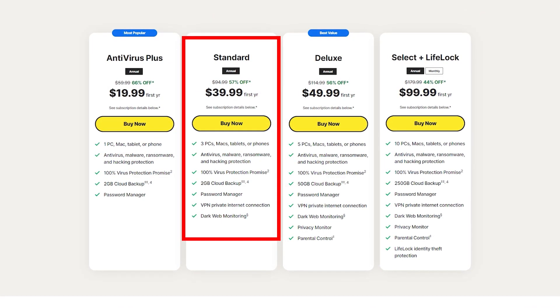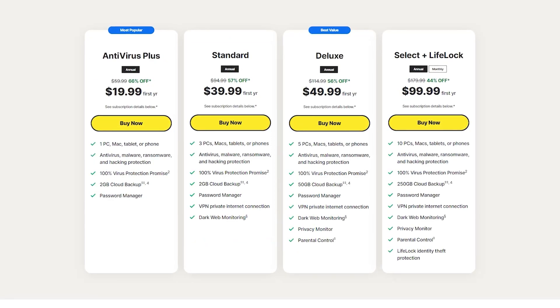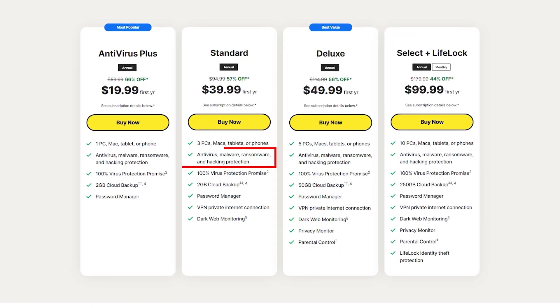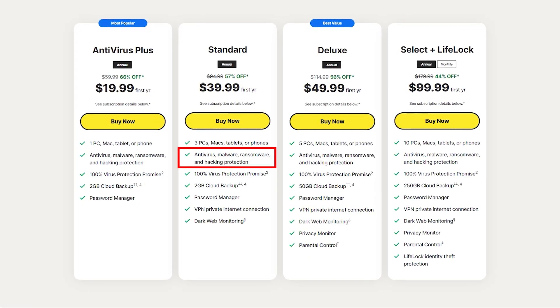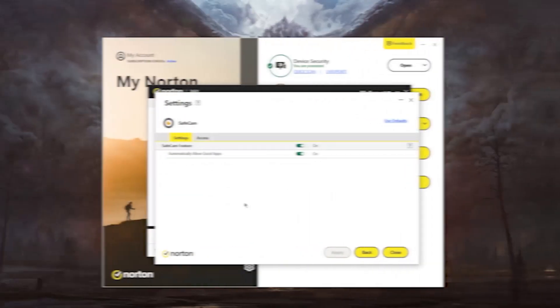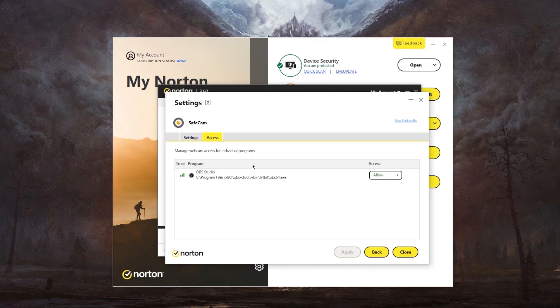Their seamless integration of sophisticated scanning capabilities means that neither speed nor safety are jeopardized. It's clear that while Norton basic provides a good level of protection, upgrading to a higher tier plan is a wise decision. The features you get with Norton's basic plan include anti-spyware, antivirus, malware and ransomware protection, cloud backup, a firewall for PC and Mac users, a secure VPN, and a SafeCam option that guarantees your camera is never open when you don't need it to be.